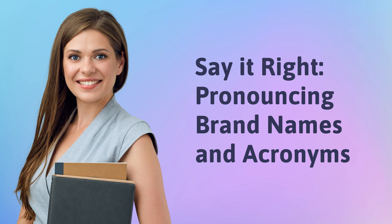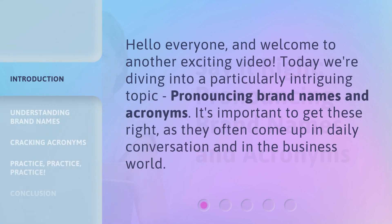Say it right! Pronouncing Brand Names and Acronyms. Hello everyone, and welcome to another exciting video. Today we're diving into a particularly intriguing topic: pronouncing brand names and acronyms. It's important to get these right, as they often come up in daily conversation and in the business world.